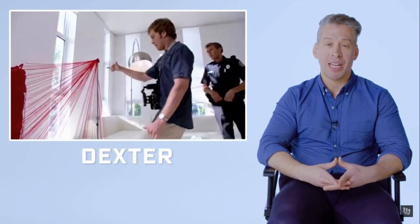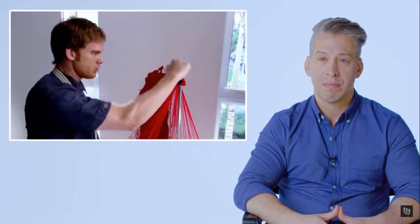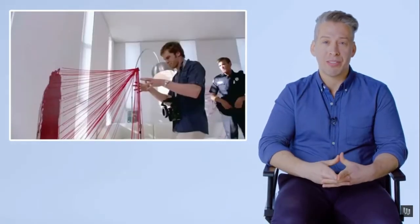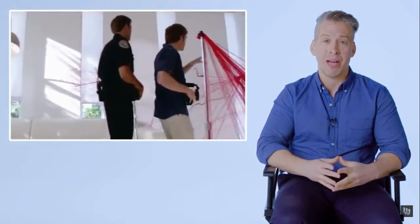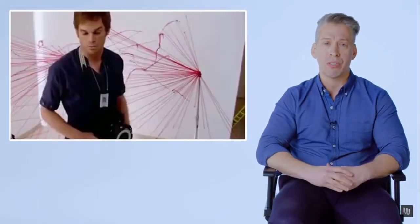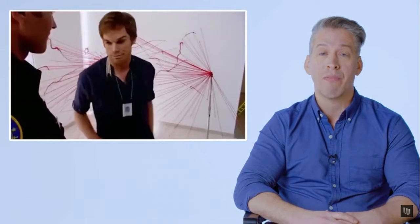Blood stain pattern analysis as portrayed in Dexter. The male victim was standing here and the killer plunged his knife into the shoulder, severing the carotid artery. Dexter does get the description and categorization of the blood stain patterns correctly. But those types of patterns — you would never do stringing for arterial gushing or cast-off, because there's no way to figure out exactly where it came from.